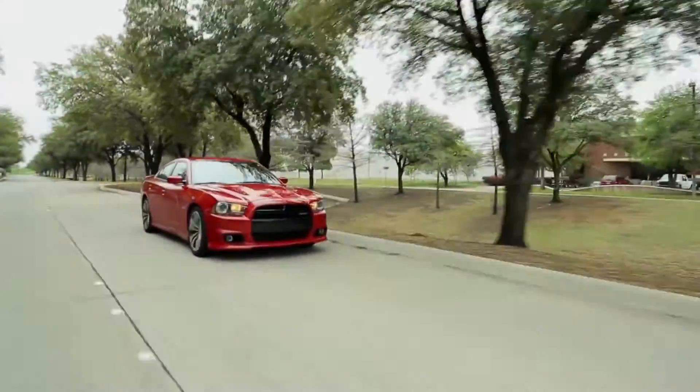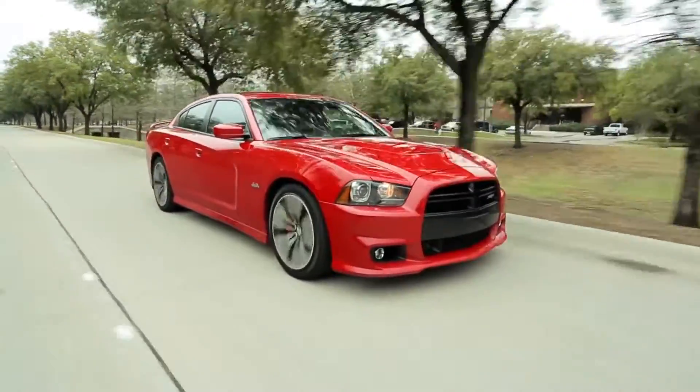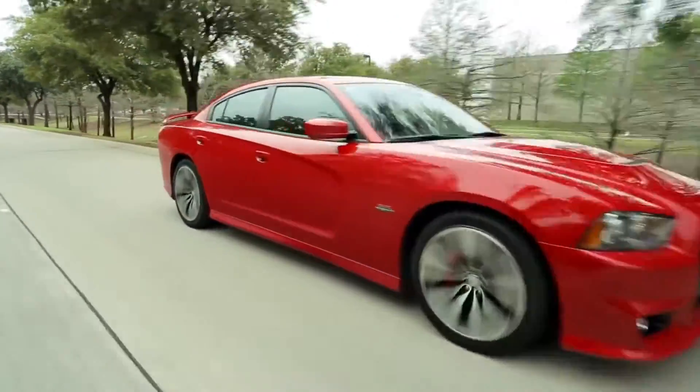You gotta love a large, comfortable car with 470 horses and a top speed of 175 miles an hour. This is the 2013 Dodge Charger SRT8. In many ways it's a retro car, but with a lot of modern amenities.